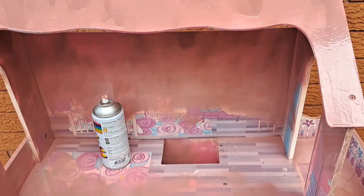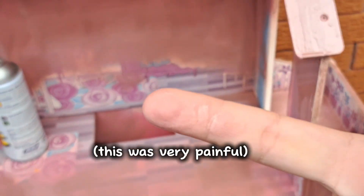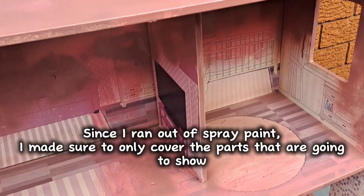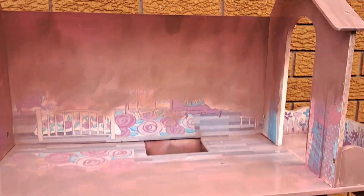Oh my gosh guys, here's how it's looking so far. My finger hurts so much! While waiting for it to dry, let me show you all the books that I have that are new.